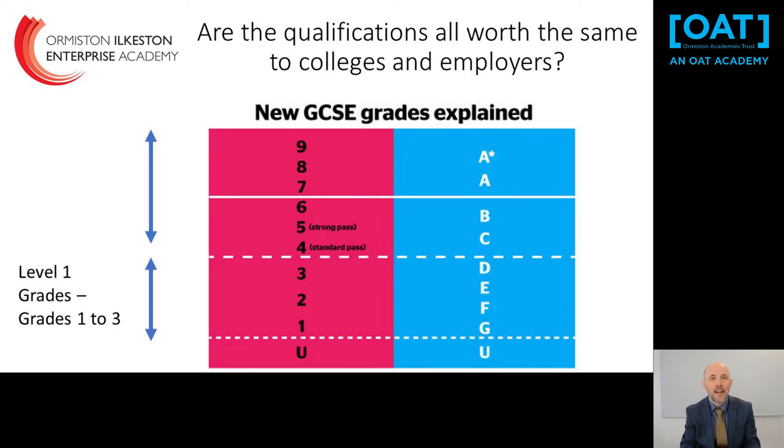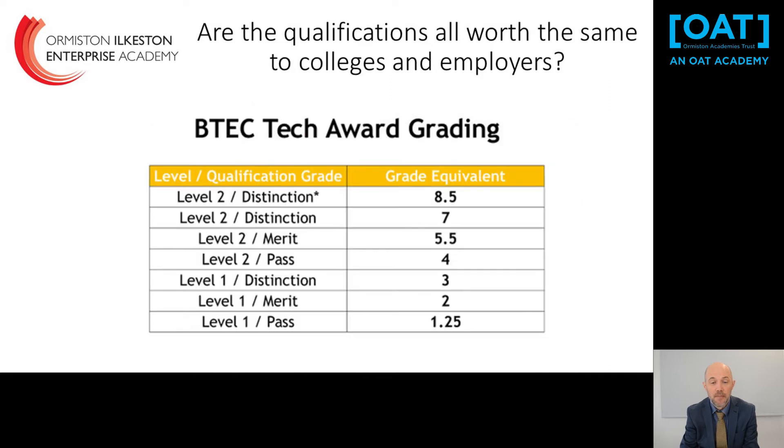GCSEs are now graded 9 down to U rather than A* to U. Grades 9 to 7 are equivalent to the old A and A* grades; grades 4 to 6 are equivalent to the old C and B grades; and grades 1 to 3 are equivalent to the old D to G grades. All vocational qualifications are equivalent to GCSEs in terms of the points they earn and their importance and value. For example in a BTEC, a Level 2 Distinction Star is worth grade 8.5, a Level 2 Distinction is worth grade 7, and a Level 2 Pass is equivalent to a grade 4 — the old C grade.